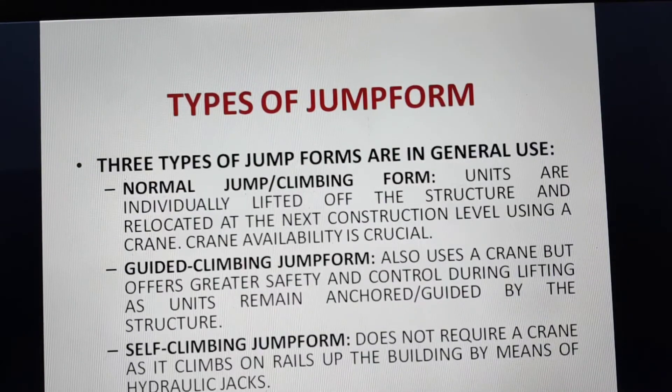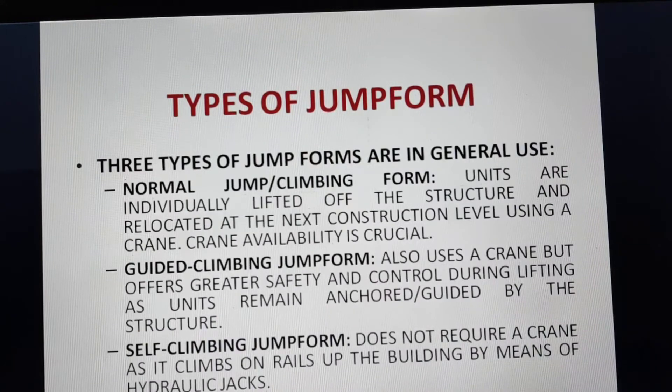There are three types of jump forms in use. The first is the normal jump or climbing form, where units are individually lifted up the structure and relocated at the next construction level using a crane. The second is the guided climbing jump form, which also uses a crane but offers greater safety and control during lifting as units remain anchored or guided by the structure. The third, and most common now, is the self-climbing jump form, which does not require a crane as it climbs on rails up the building by means of hydraulic jacks.